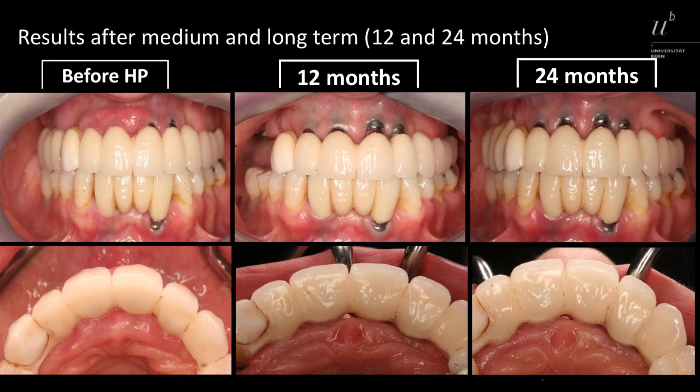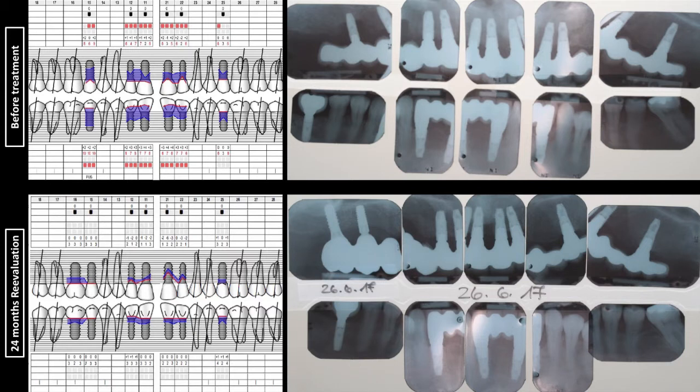After 24 months, we can clearly see the results of our treatment. We can see the stability of the healthy peri-implant mucosa after diode application. This stability is reflected in the absence of bleeding, no more deep probing depths, and no further bone loss.